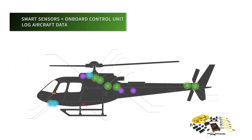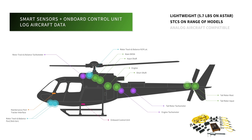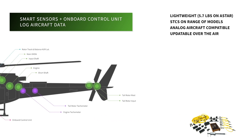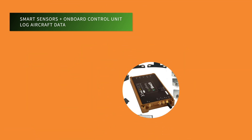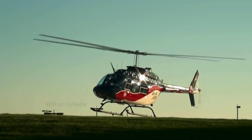Foresight captures data through a powerful onboard system. A network of smart sensors are optimally placed throughout the airframe, and an onboard control unit logs this sensor data and captures flight parameters off the avionics.